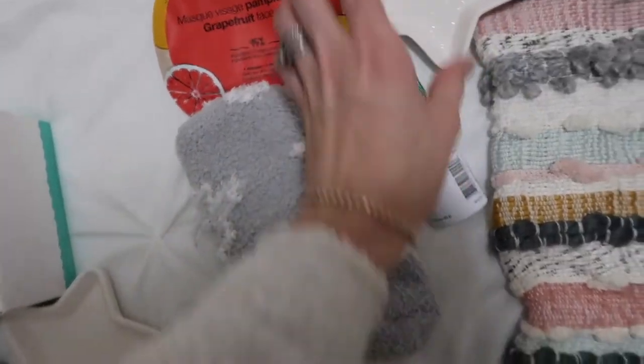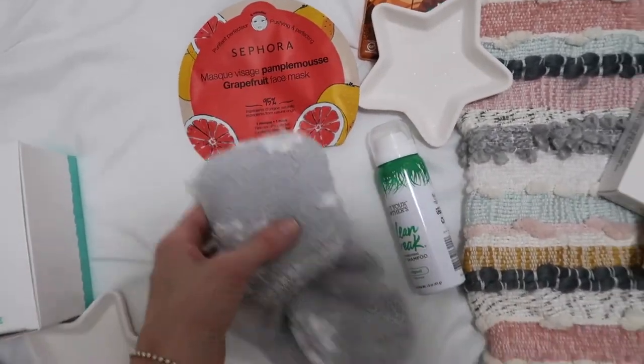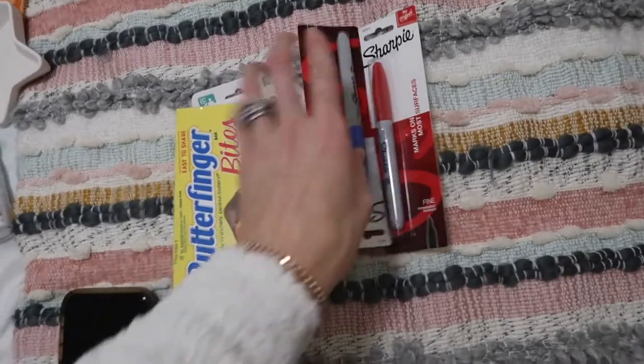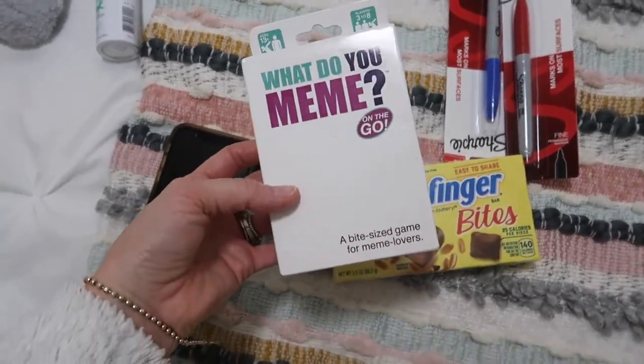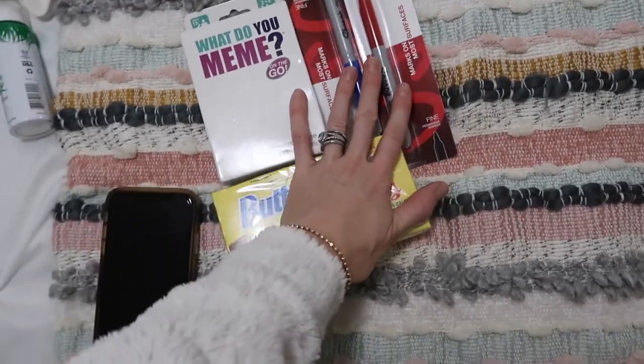For my other sister Anna, pretty much the same stuff — travel dry shampoo and a mask instead of eye patches, plus socks. For my dad, I still need to get a couple more things — it's just tricky. But I got him Butterfingers, a card game we can play as a family, and a couple of Sharpies because he is the Sharpie king and always looking for them.